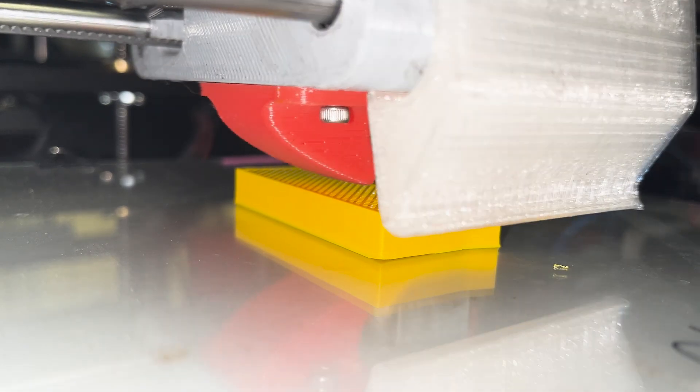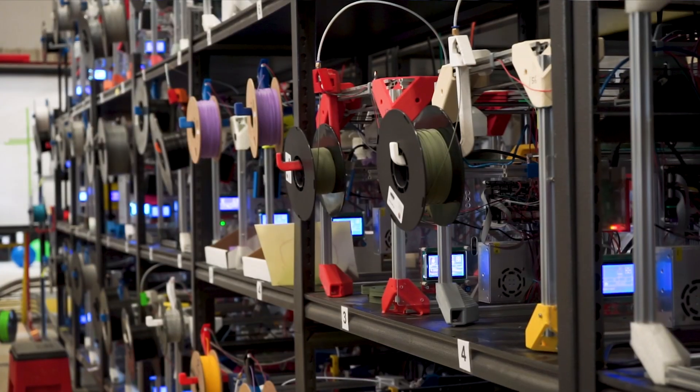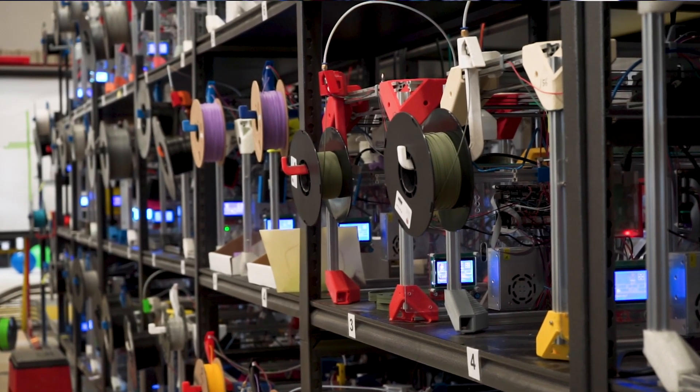The secret is this: long lead times. This is not because we're lazy, and it's not because we want to push projects out as far as we possibly can and procrastinate. It's about machine utilization. Inside a factory we have a lot of 3D printers, and not all of those 3D printers are used all of the time.